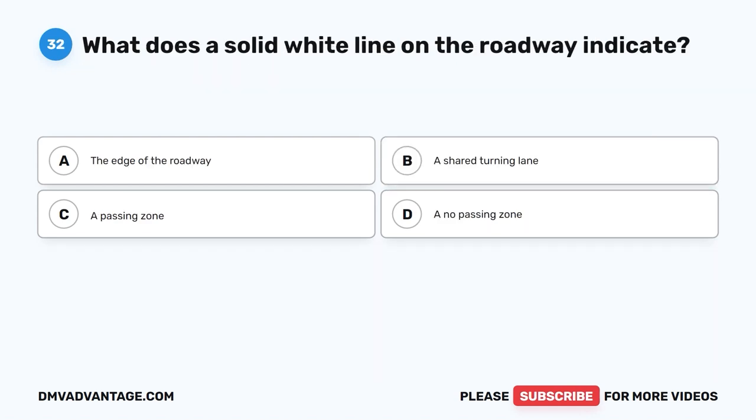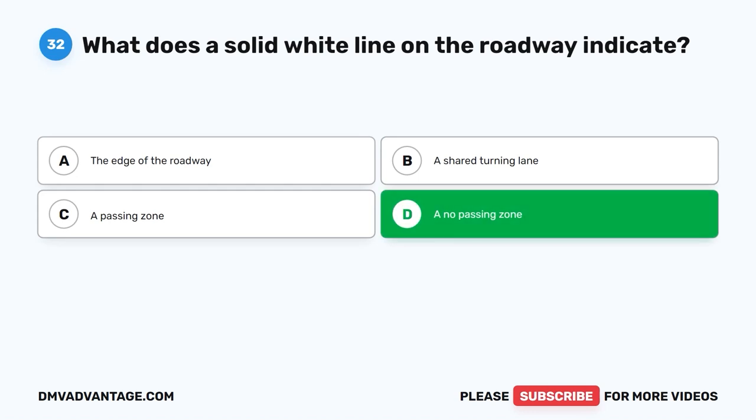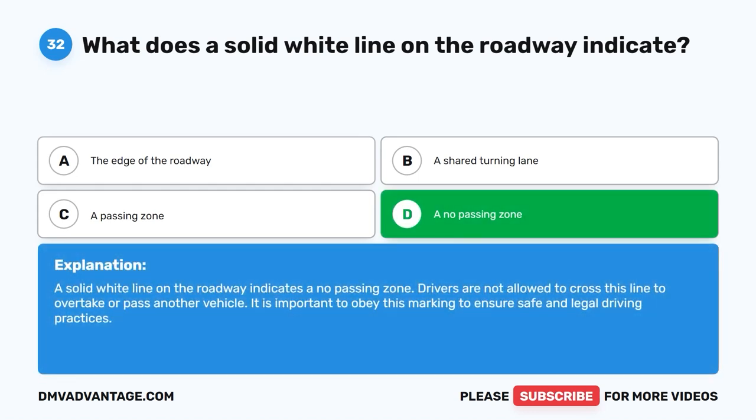Question 32: What does a solid white line on the roadway indicate? The correct answer is D: A no passing zone. A solid white line on the roadway indicates a no passing zone. Drivers are not allowed to cross this line to overtake or pass another vehicle. It is important to obey this marking to ensure safe and legal driving practices.